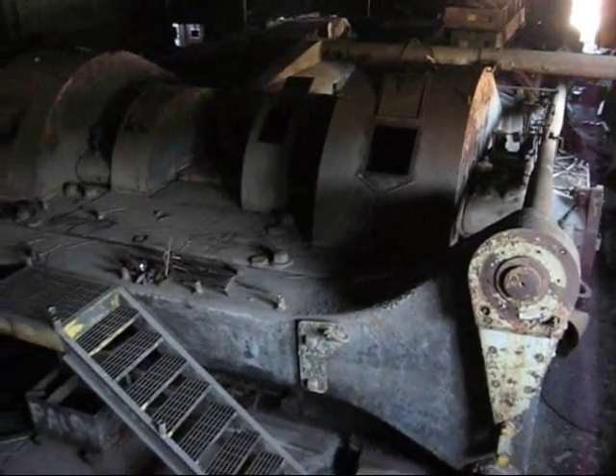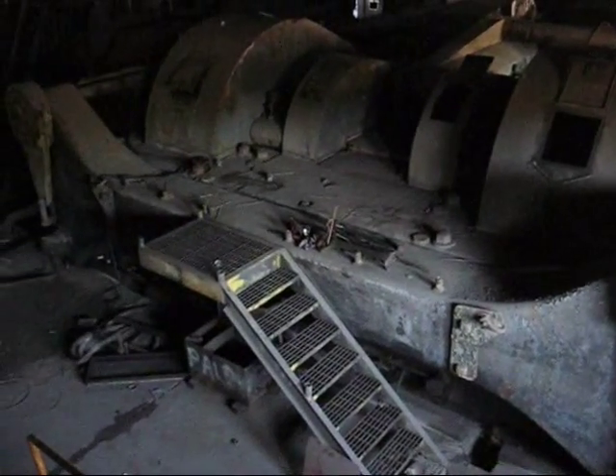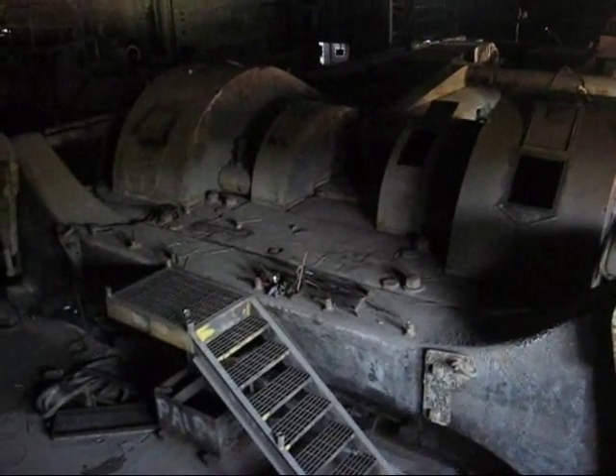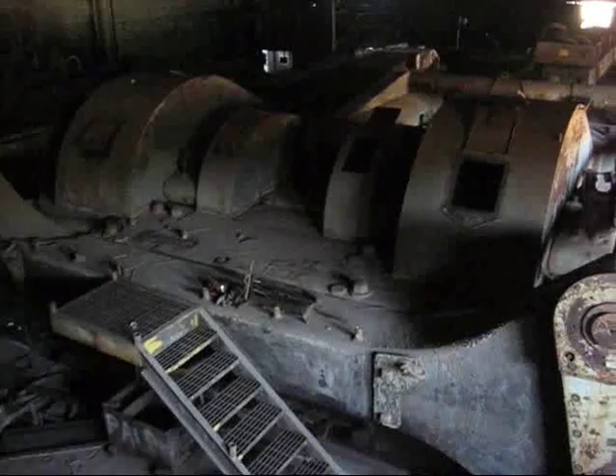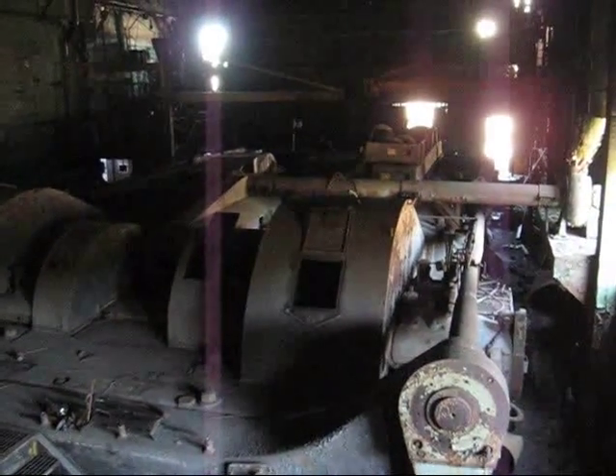Here we are looking at the rear end of the engine. In the foreground is part of that massive clamp mechanism. Behind that are the bed plates for the engine. Underneath the covers is the crankshaft, looking towards the low-pressure and high-pressure cylinders at the far end.